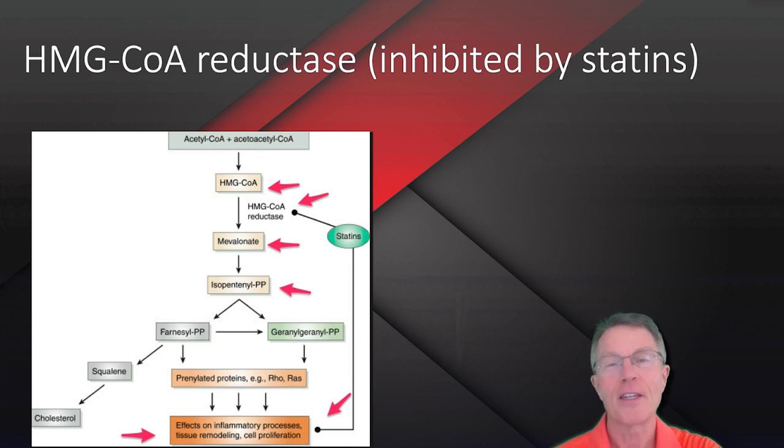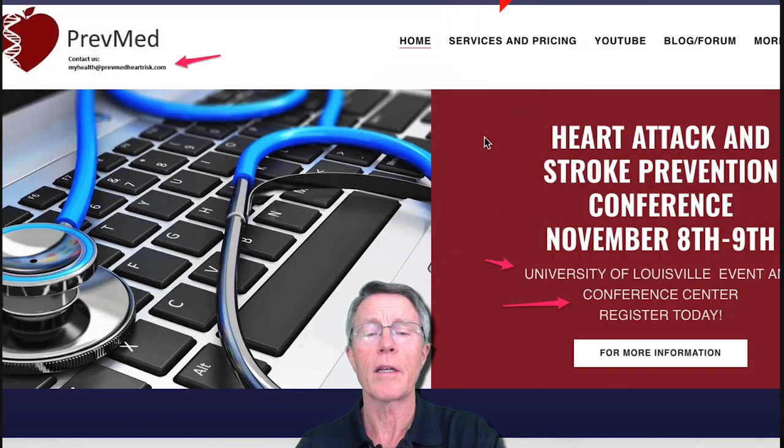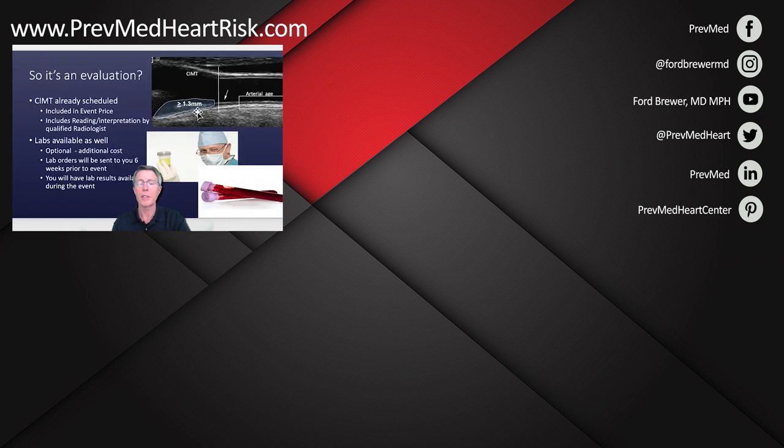Thank you very much for your interest. By the way, if you're interested, check out our website. We're going to have an event at the University of Louisville Conference Center where you can get your CIMT and all your labs, and we'll have a two-day boot camp experience going over all of that.